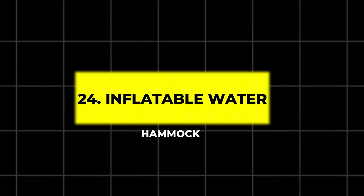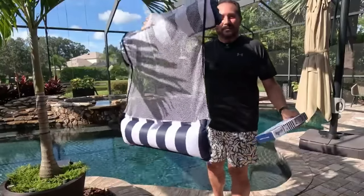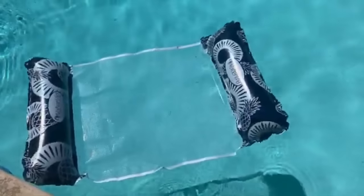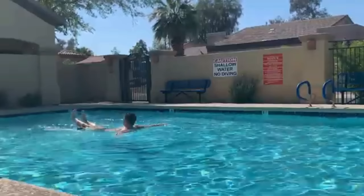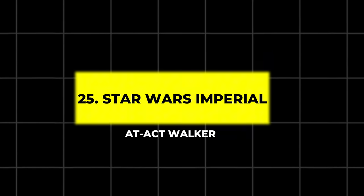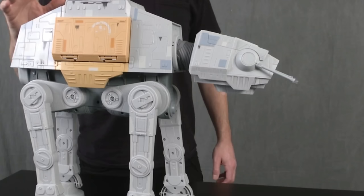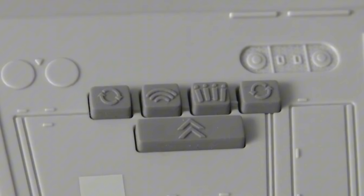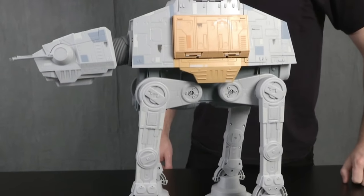24. Inflatable Water Hammock. Relax on the water with this durable inflatable water hammock supporting up to 600 pounds. It's perfect for lakes and beaches and comes with a travel bag and pump for easy setup. 25. Star Wars Imperial AT-AT Walker. Star Wars fans will love this walking, dart-firing replica of the iconic AT-AT Walker. Complete with figures and compatible with the Star Wars Studio FX app, it brings a touch of intergalactic fun to any collection.